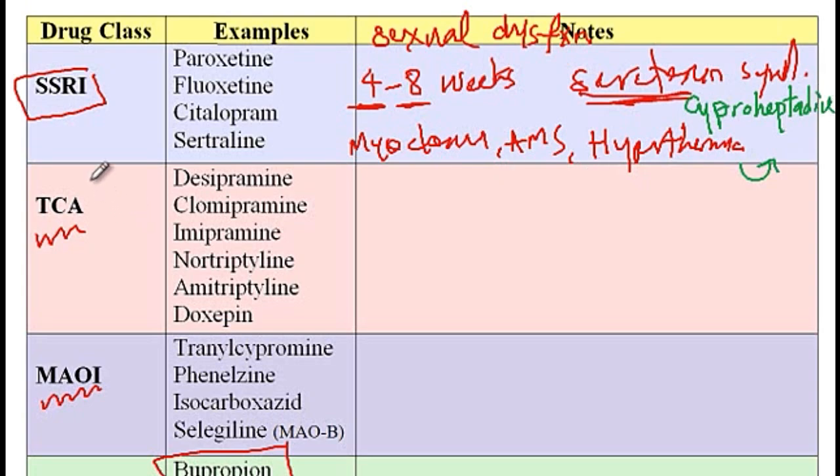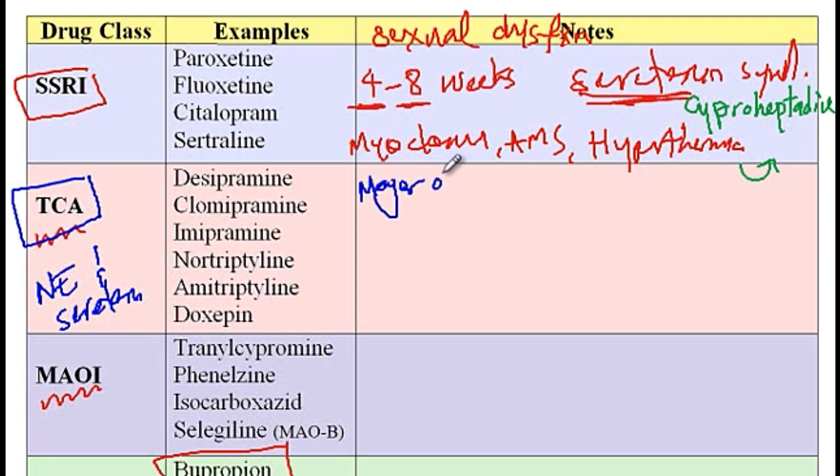The next class of antidepressants are tricyclic antidepressants, which block the reuptake of norepinephrine and serotonin. Examples include desipramine, clomipramine, imipramine, doxepin, or amitriptyline. These medications are helpful for the treatment of major depression.